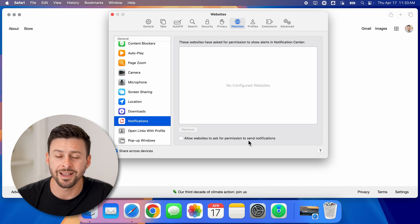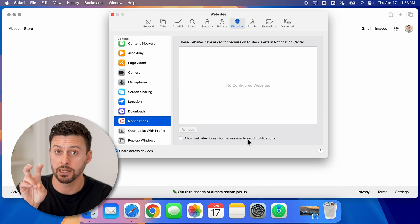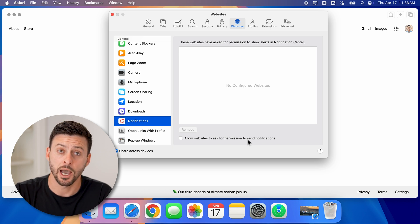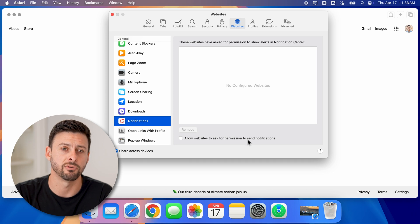You can also uncheck 'Allow websites to ask permission to send notifications.' Essentially, this will prevent any website from even popping up and asking if it can send you notifications — you don't have to deny them one by one, it just blanket denies them across the board. I hope this helps. If it did, hit the like button down below and leave a comment if you still have any questions.